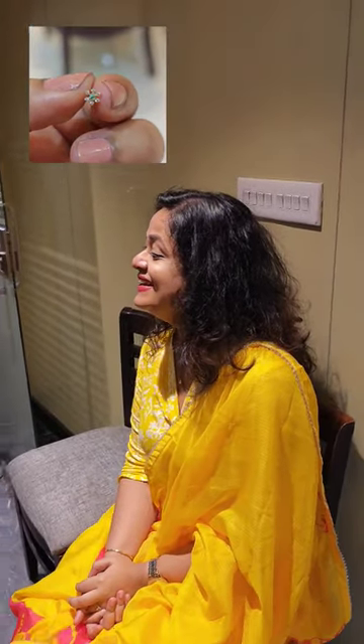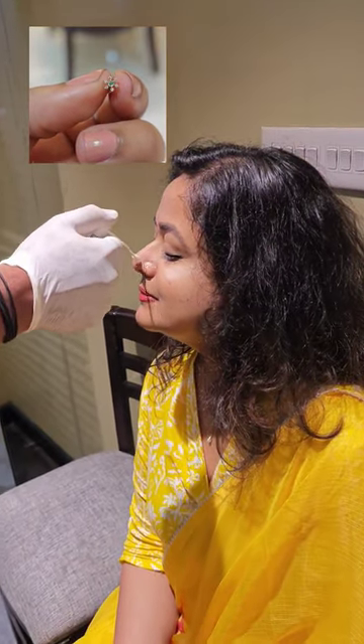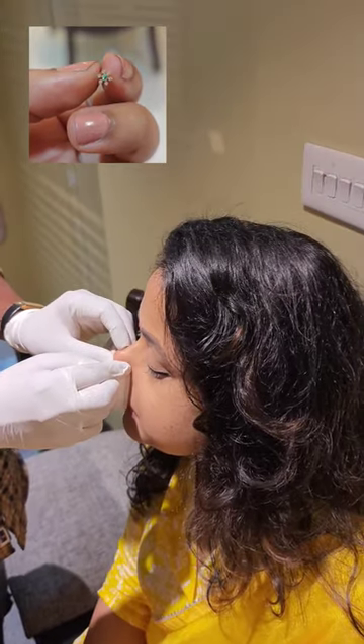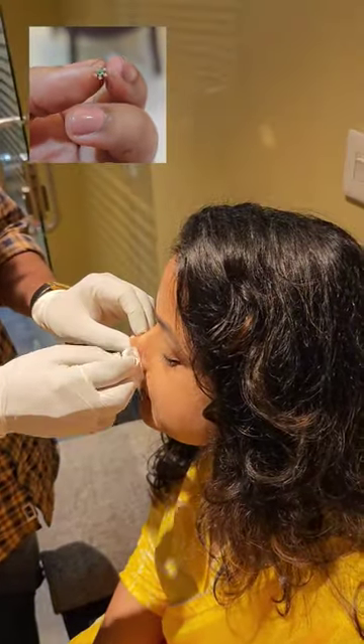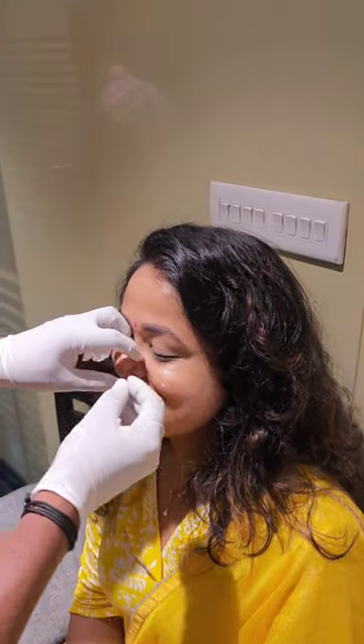So I'm gonna go with the needle method. We'll start with the numbing spray anyway. I'm not using a gun because with the gun, the problem is that every time I did it for my ears, it would get septic. And two, you'll have to use very thin studs and you'll have to change it after three weeks and all, which is like too much work.